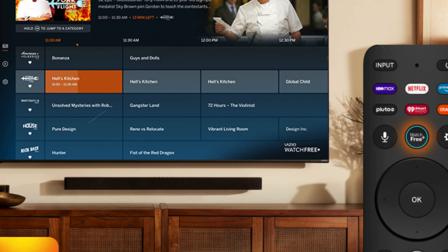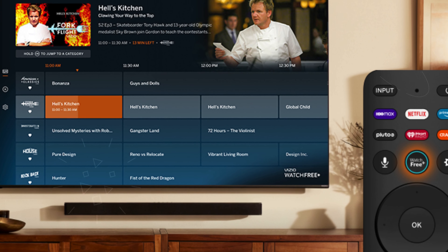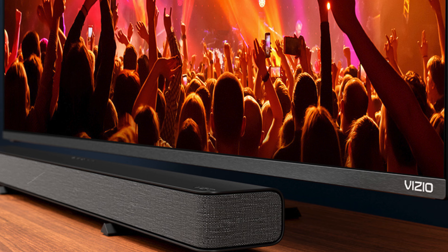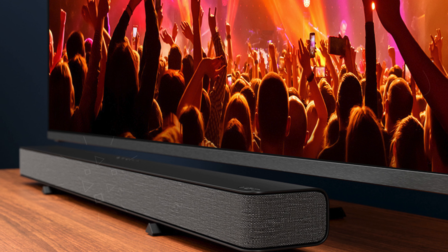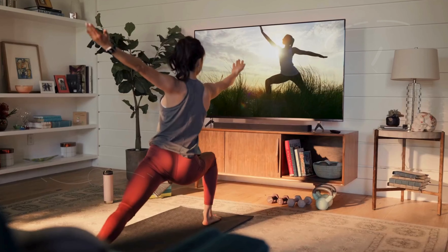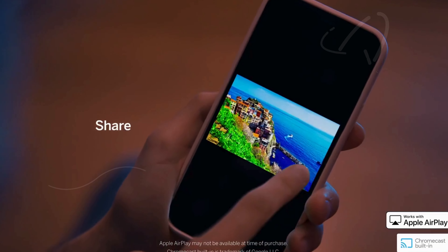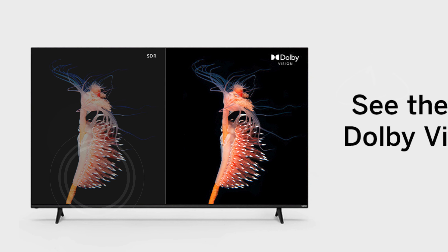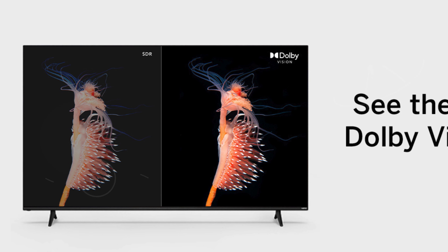This mode uses advanced color pixel tuning to boost depth and detail, while support for HDR 10 Plus and HLG formats guarantees vibrant and dynamic visuals across a variety of content. The Quantum Color technology introduces next-generation QLED performance, producing over a billion colors to bring cinematic realism right into your home. The full array backlight system provides exceptional light uniformity, reducing screen inconsistencies and enhancing overall picture performance.